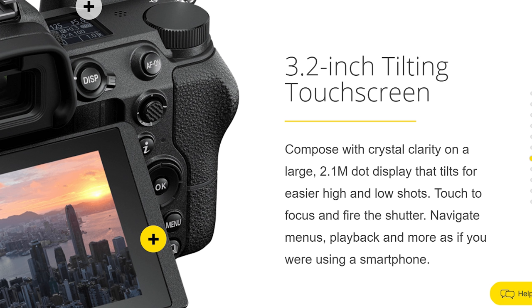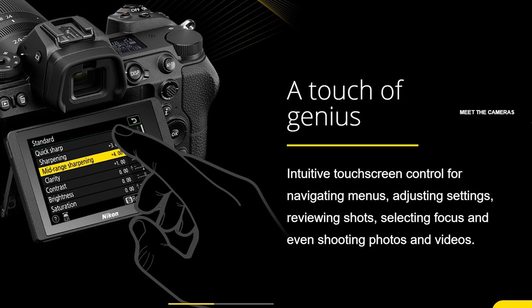The third reason to buy the Z6 over the A7 III is a better LCD — 2.1 million dots versus 921,000, and 3.2 inch versus 3 inch. As Nikon says, composed with crystal clarity on the large 2.1 million dot display that tilts for easier high and low shots. They also have fuller touchscreen implementation — an intuitive touchscreen for navigating menus, adjusting settings, reviewing shots, selecting focus, and shooting photos and videos. This is one area where I'll take Nikon's setup over Sony any day. I like Sony for a lot of reasons; their menu layout is not one of them.